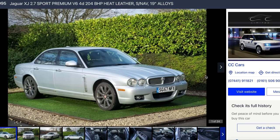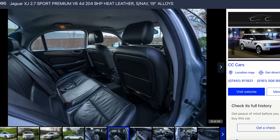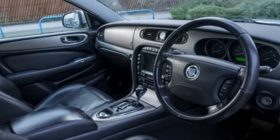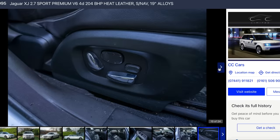It's a Sport Premium. I don't really like how somebody's done the wheels in titanium or charcoal - I'd have those done back in silver. It's from Scotland originally, so I'd watch out for rust. I didn't realise you could buy those for £5,000. It has the same 2.7-litre turbo diesel V6 as the Range Rover Sport, which is the same as the Citroën C6 I just showed you.